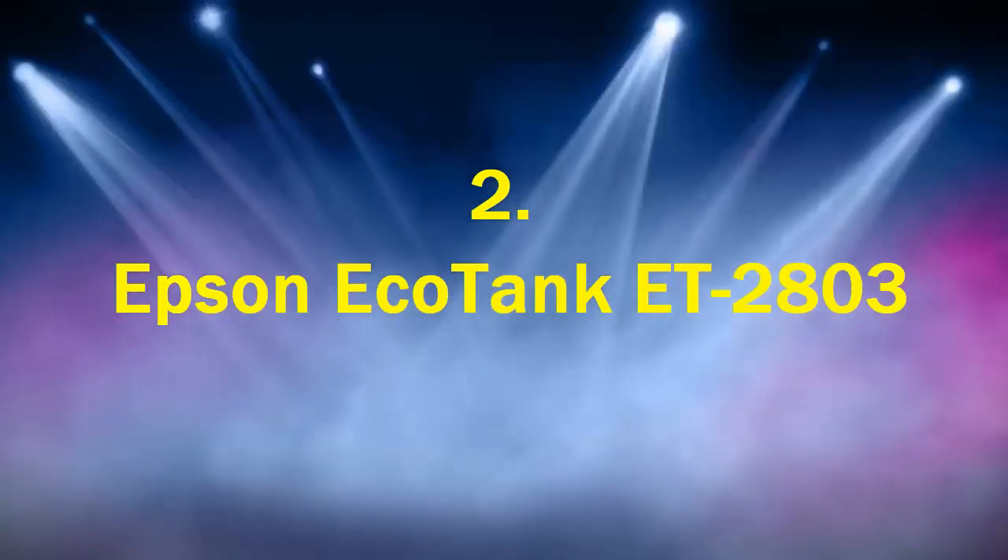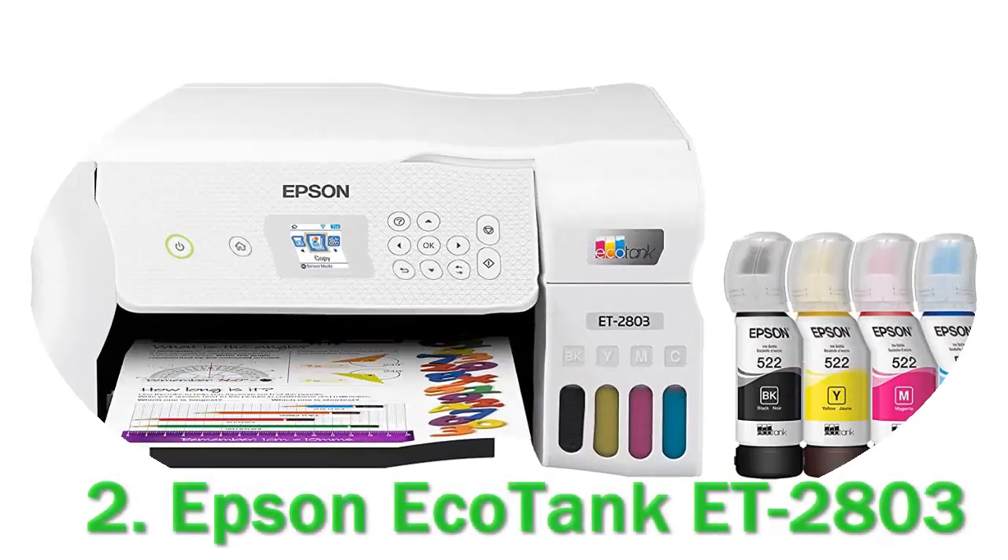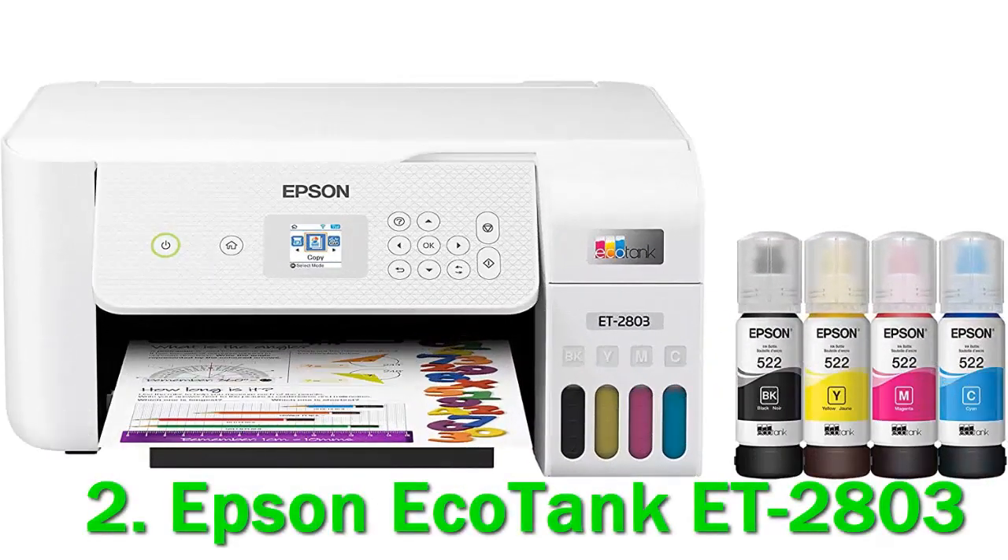Number 2. Epson EcoTank ET-2803. The Epson EcoTank ET-2800 is a super tank printer that yields an incredible number of pages. It keeps running costs outstandingly low, since the ink bottle refills are cheap, making it a great option for printing in bulk.